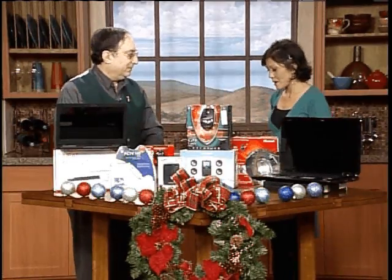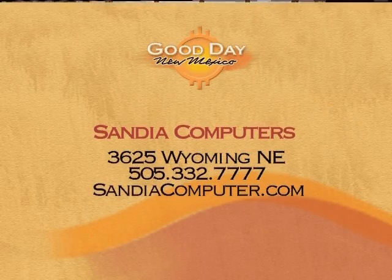Every price point at Sandia Computers — pick one of these gadgets up and you'll make some people very happy this season. Sandia Computers is located at 3625 Wyoming Northeast. You can give Guru Stu a call at 332-7777. We'll see you again next week. Thank you.